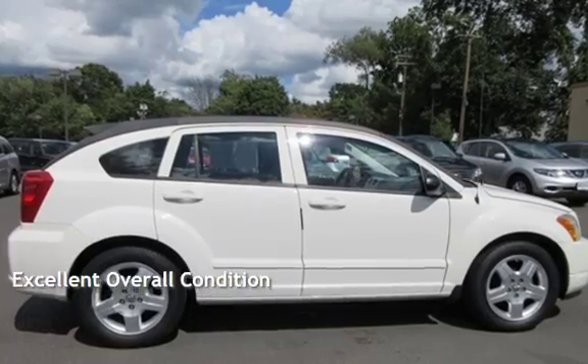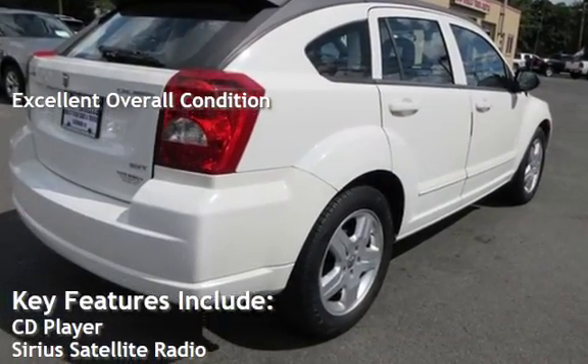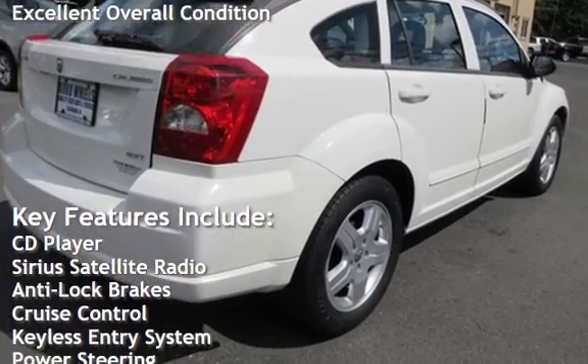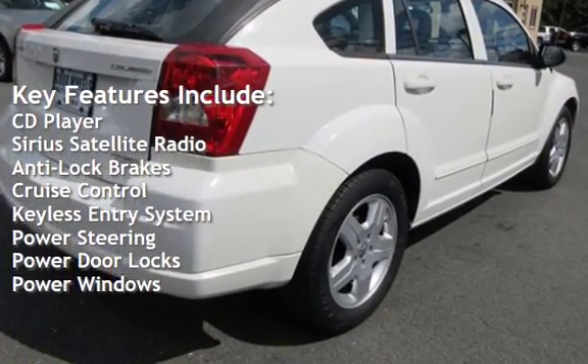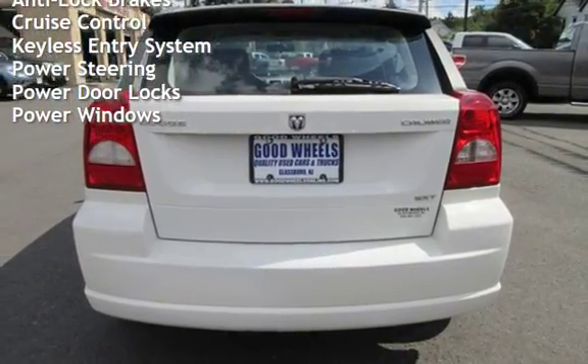This vehicle is in excellent overall condition. Key features include CD player, Sirius satellite radio, anti-lock brakes, cruise control, keyless entry, power steering, power door locks, and power windows.